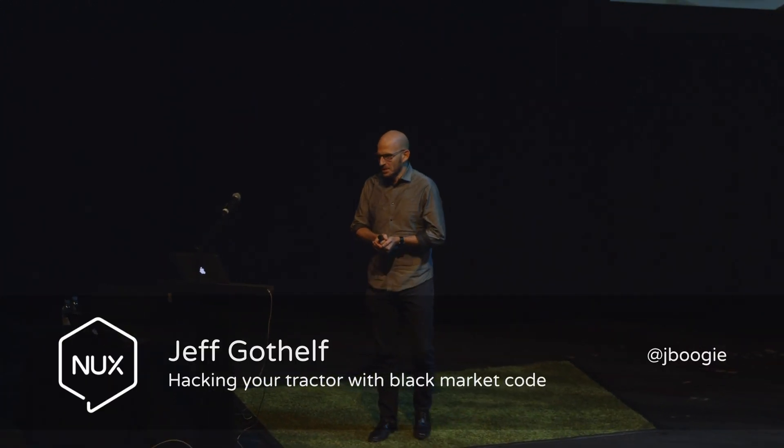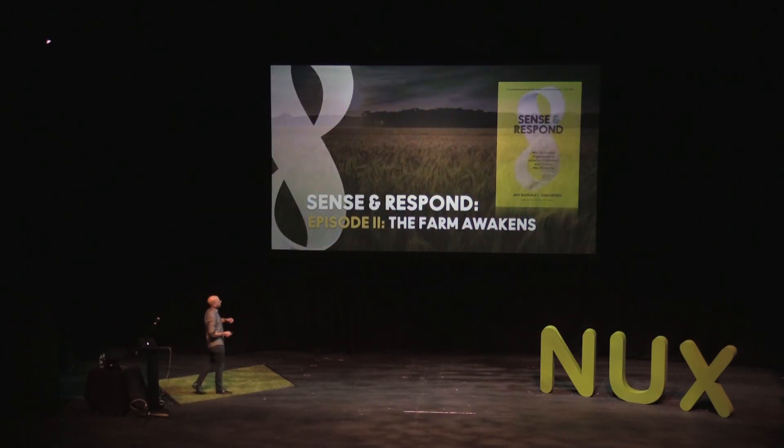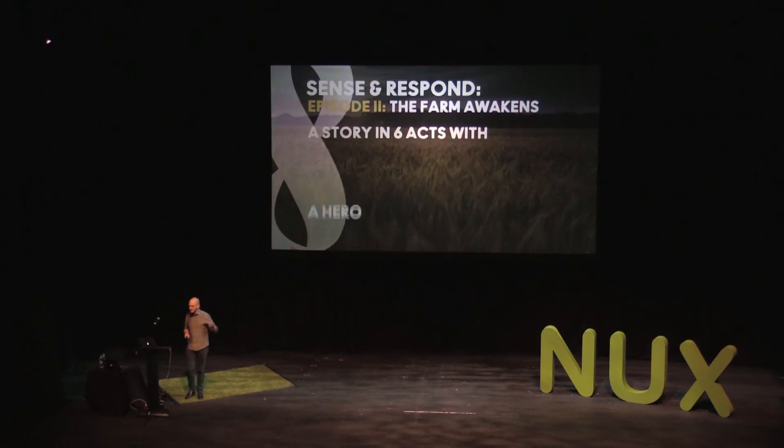Once again, it's me in front of beer. This is a good story — you're going to like this. We found this to be a fascinating case study in thinking through all the implications of product development and design, and how the elements of culture, technology, law, economics, and design all come together to create an amazing experience — and where some of the challenges arise. We call this story Episode 2: The Farm Awakens.